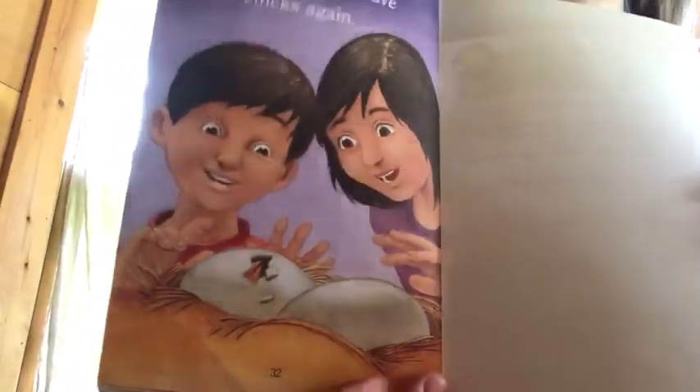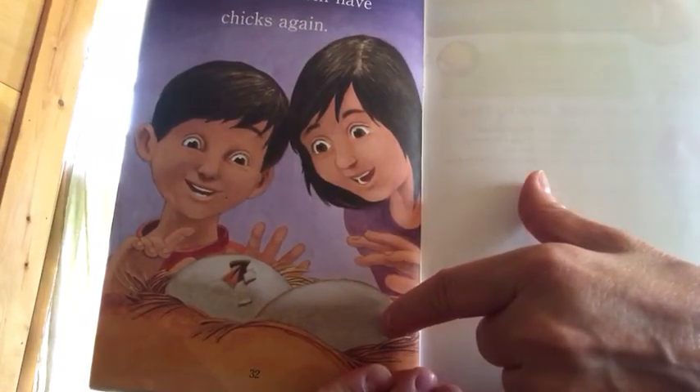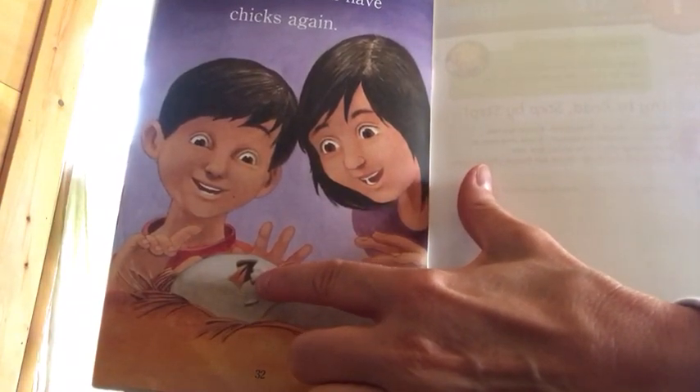Soon we will have chicks again. The hen and the rooster got together and laid some more eggs, and then the cycle starts again. There's a little hole in that egg — what do you think is happening?